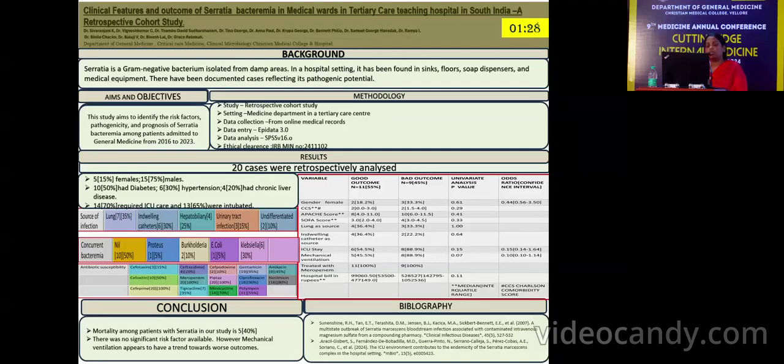The Serratia isolated was sensitive to meropenem in 100% of these cases, and all cases were treated with meropenem.